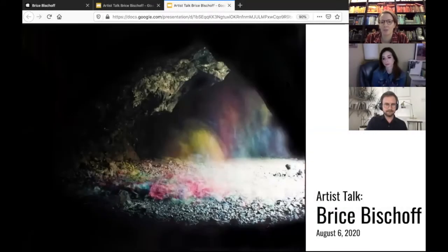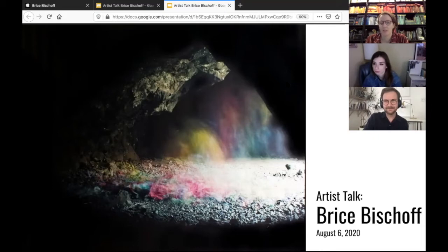I'm Courtney Taylor, curator at LSU Museum of Art, and I am joined by Bryce Bischoff, who was born and raised in New Orleans and earned his BFA in photography from LSU in 2004. He went on to earn his MFA at the San Francisco Art Institute and currently lives and works in Los Angeles, teaching at Cal State Long Beach and Cal State Fullerton.